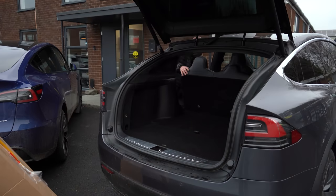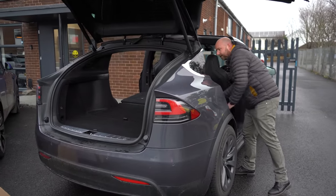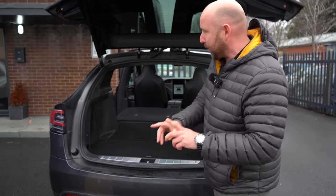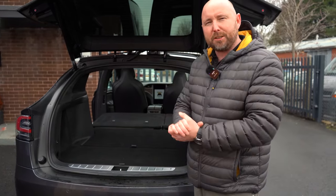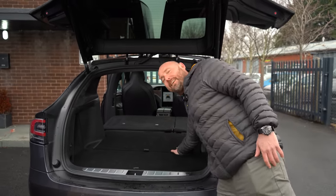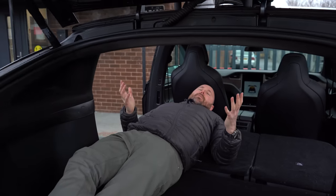Folding the seats in the Model X - you have to go around each side using the lever. Once folded you've got a pretty big, open, and very nearly flat floor space - vastly practical. One thing to consider: different seat options. If you have a six-seater Model X, the middle row of post seats does not fold down, so you don't get that big through-load area. Seven-seaters also have two versions - earlier ones had post seats that don't fold, but later seven-seaters all fold down just like this.